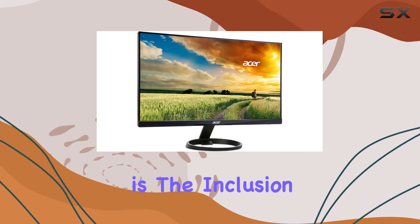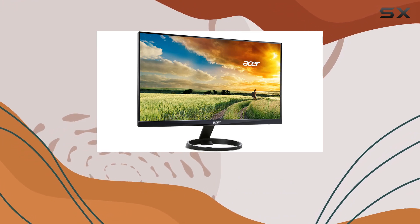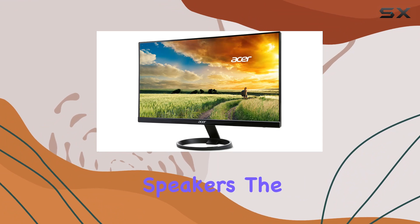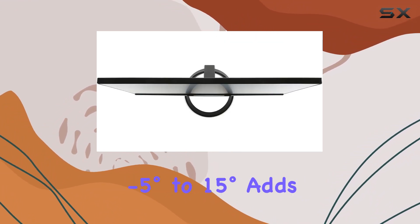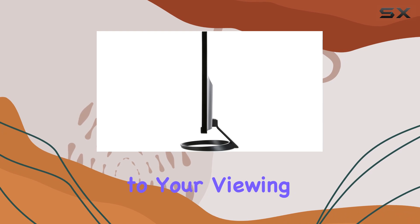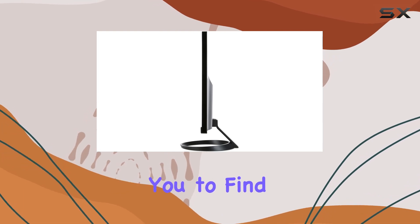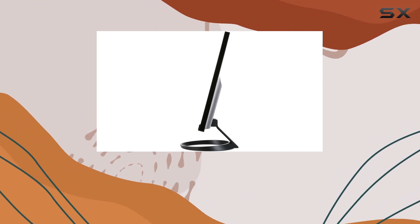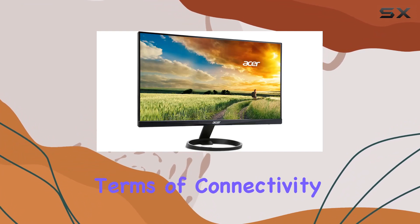One notable aspect is the inclusion of two 1.5W speakers, providing decent audio without the need for external speakers. The adjustable tilt feature from minus 5 degrees to 15 degrees adds flexibility to your viewing experience, allowing you to find the perfect angle. The dimensions, both with and without the stand, cater to different setup preferences.